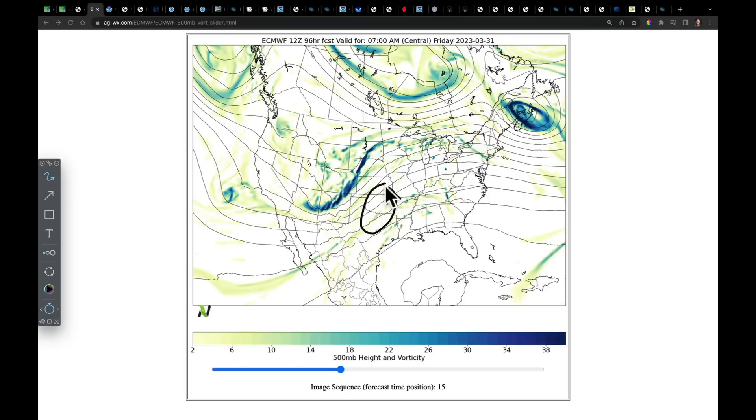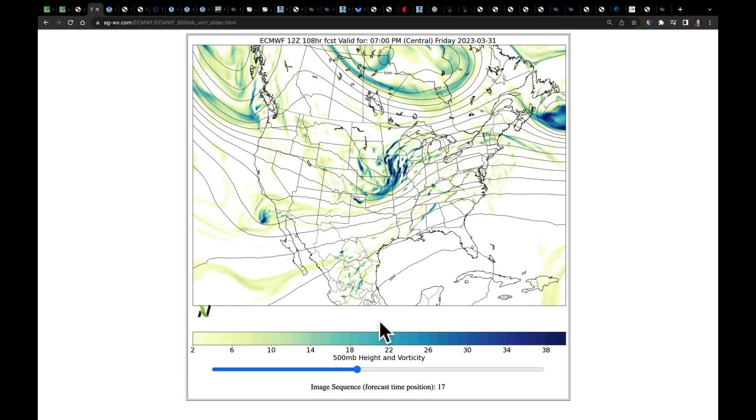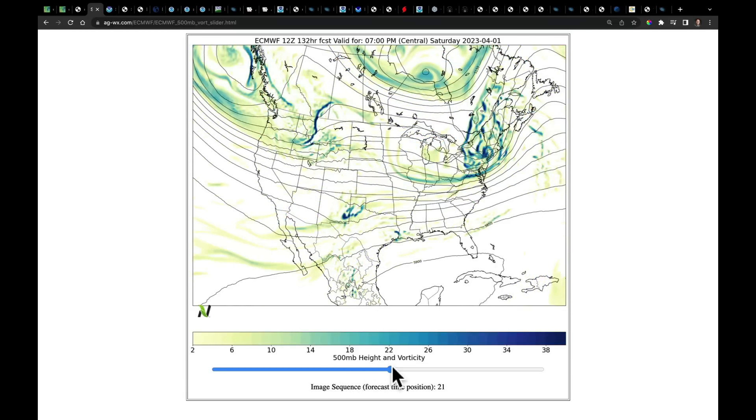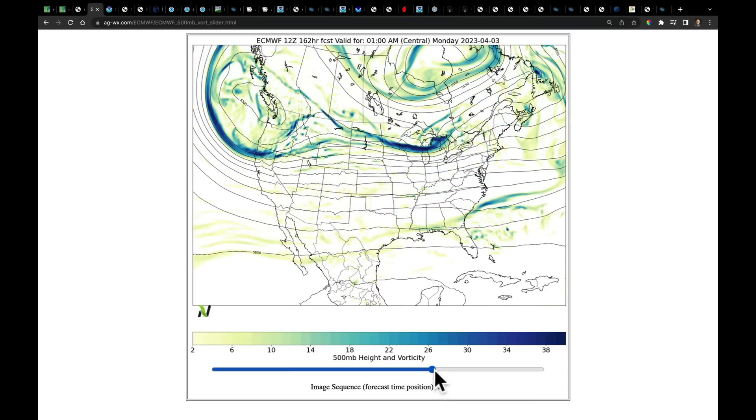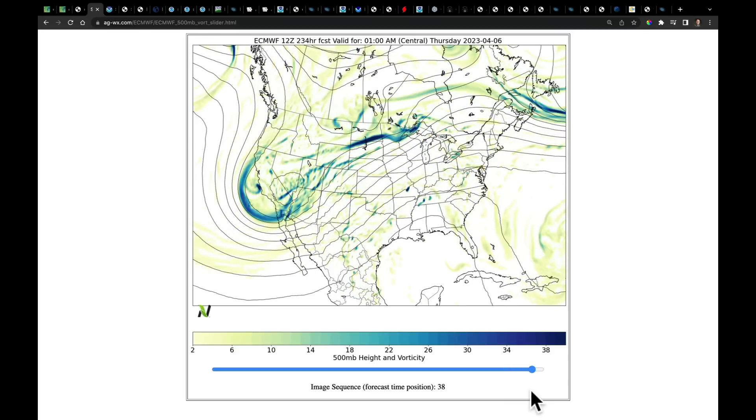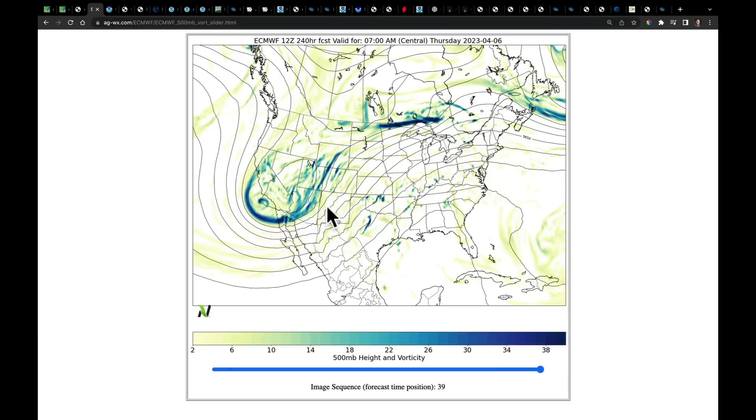We're going to watch as the warm sector opens up on Thursday, and a bigger area on Friday for the risk of strong to severe storms. That trough kicks through by Friday night and pulls into parts of New England by Saturday. There'll be a system following it — you can see it right here — that will dive down into the west and also produce a deep trough about a week later, eventually ejecting into the central United States.